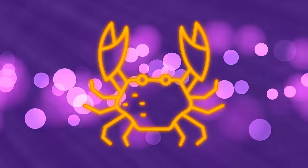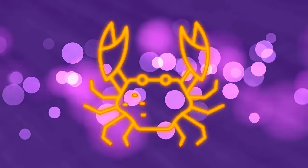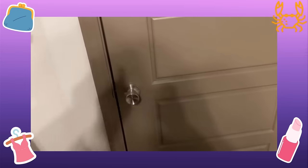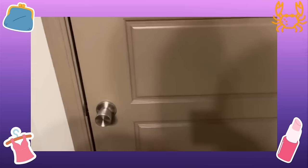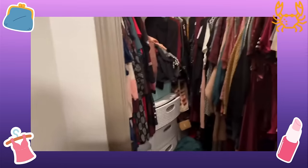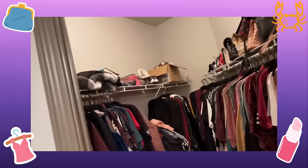Hey y'all, welcome back. Today we're watching Amberlynn organize and declutter some of the spaces in her home. Okay, truth is behind the store it's a mess — this is my closet and it's kind of crazy.